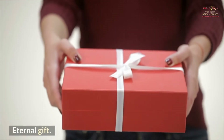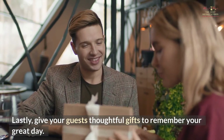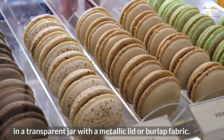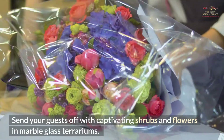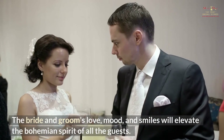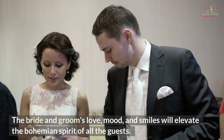Eternal Gift. Lastly, give your guests thoughtful gifts to remember your great day. Make macaroons or honey cookies with icing messages and put them in a transparent jar with a metallic lid or burlap fabric. Send your guests off with captivating shrubs and flowers in marble glass terrariums. Wedding planning requires dedication and organization — the bride and groom's love, mood, and smiles will elevate the bohemian spirit of all the guests.